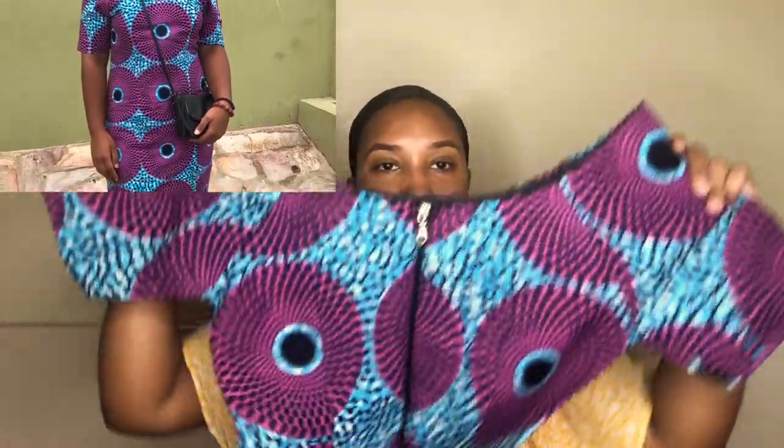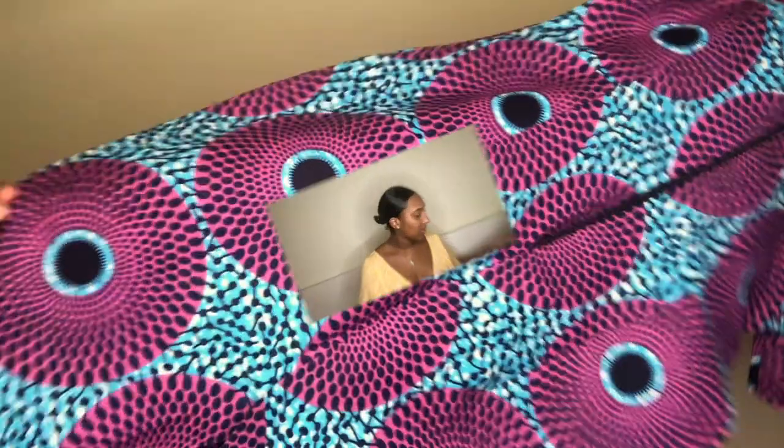This dress I got custom made and it is off the shoulders. The back has a zipper. The fabric is purple, blue, and black, and it's literally just these circles all around the entire dress.